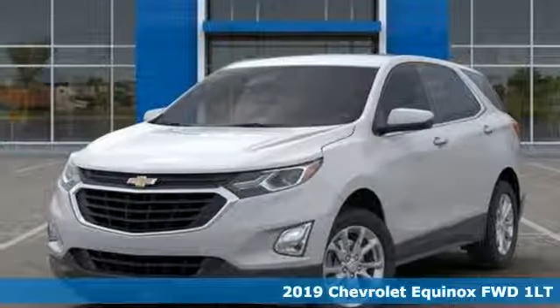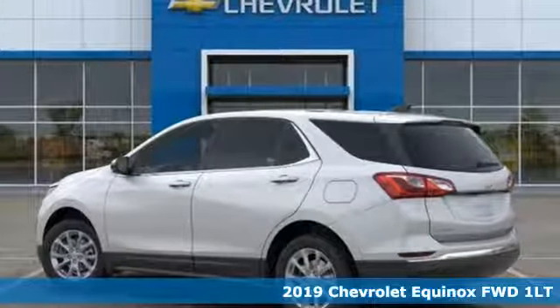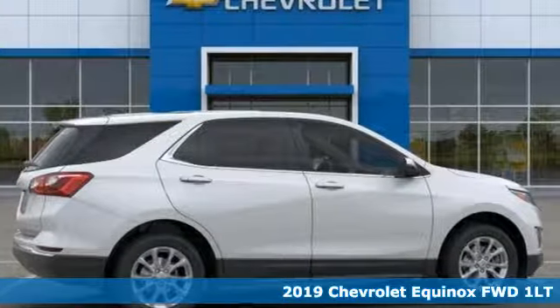Here's a new 2019 Chevrolet Equinox. Performance, value, durability — Chevy. And with features like these, every drive's a pleasure.